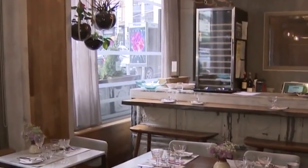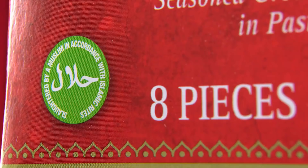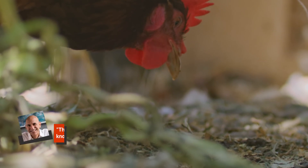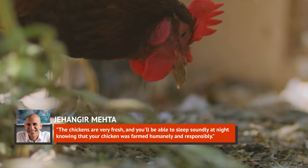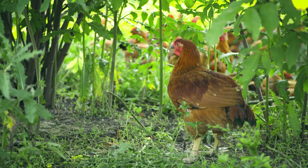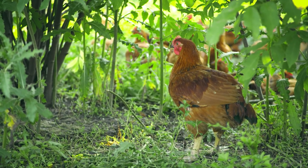Reading the label carefully and knowing how to decipher the information can tell you quite a bit about the meat you're purchasing. According to Chef Jahenga Mehta of Graffiti Earth, a New York restaurant focused on sustainability, one good thing to look for on chicken labels is the halal stamp, whether you need to seek it out for religious reasons or not. Mehta says the chickens are very fresh, and you'll sleep soundly knowing your chicken was farmed humanely and responsibly. He also recommended looking for grass-fed chicken, rather than chicken that was fed corn or other feeds.